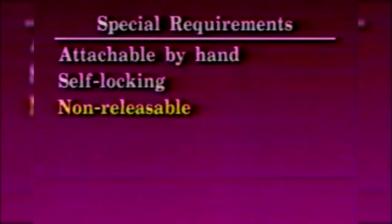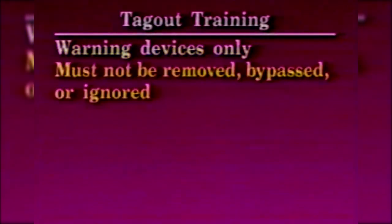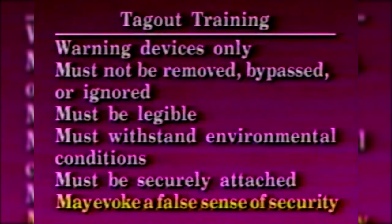The special requirements that these tags must have are that they must be attachable by hand, have a self-locking tie which is non-releasable, and have a minimal locking strength of 50 pounds, which is at least equivalent to a one-piece, all-environment tolerant nylon cable tie. The employee applying the tag must be identified on it. The tags will give warning against hazardous conditions such as: do not start, do not open, do not close, do not energize, or do not operate. Employees must be trained in the limitations of tags — they must understand that tags are warning devices only; they must not be removed, bypassed, or ignored; they must be legible and able to withstand environmental conditions; they must be securely attached to avoid being inadvertently or accidentally removed; and tags may evoke a false sense of security, so employees must not disturb them unless they are the authorized person.